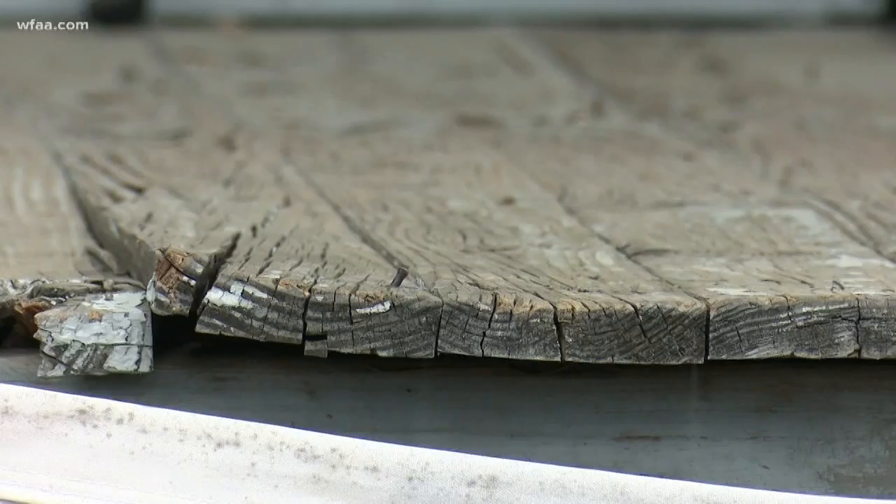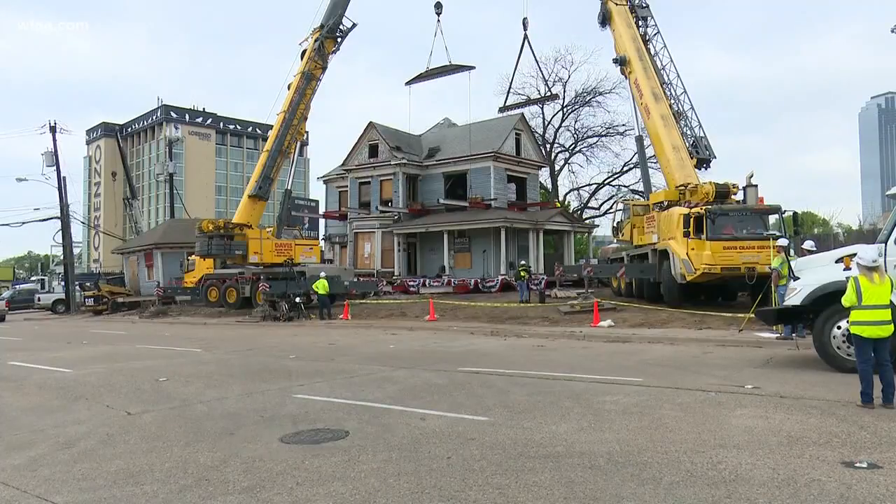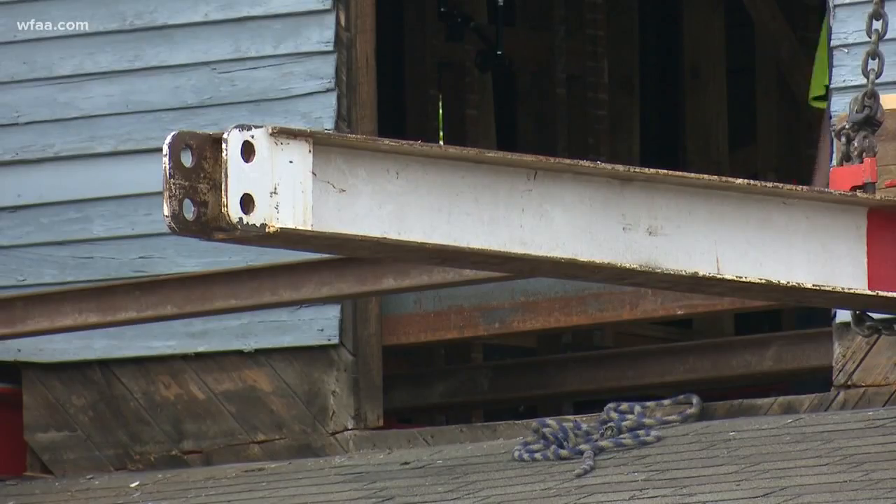Seal couldn't bear to see it go — warped wood, chipped paint, and all. Her solution: come up with the money and buy the house outright. More than $150,000 of her own money.